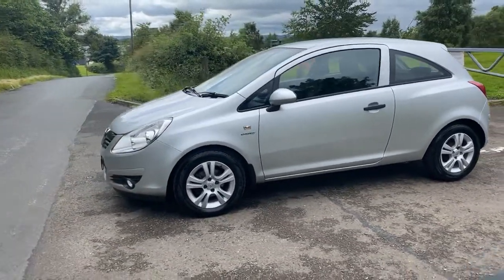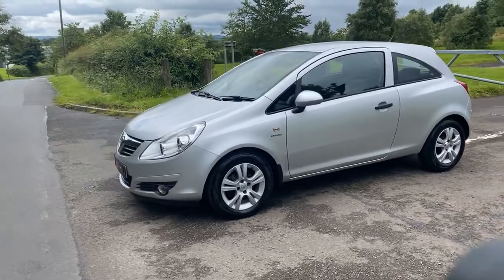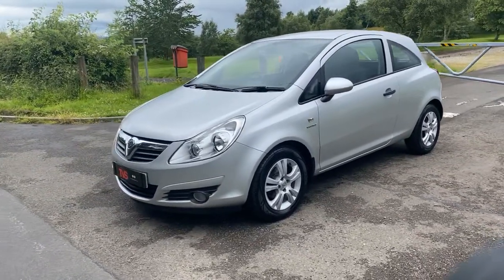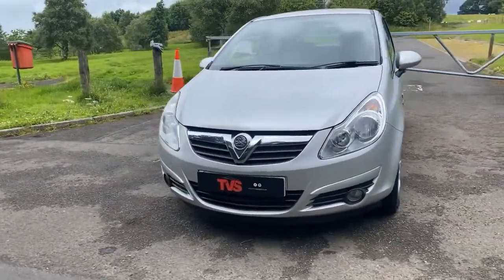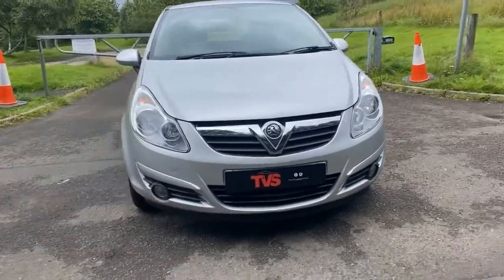Inside, it's got front electric windows, the charcoal cloth interior, a CD/MP3 player with aux connection, front fog lights, and the clear lenses on the headlights as opposed to the darker SXI ones.